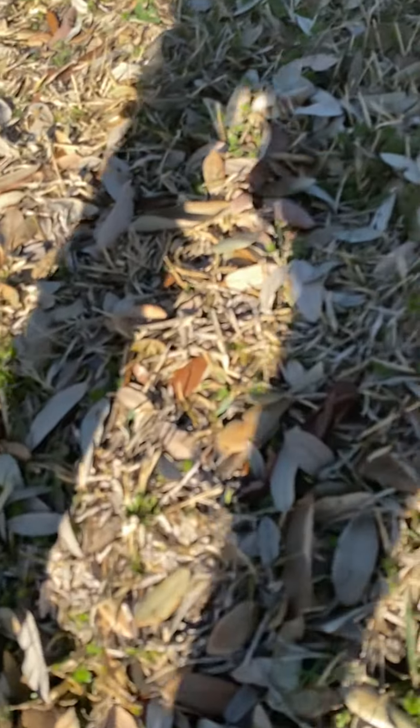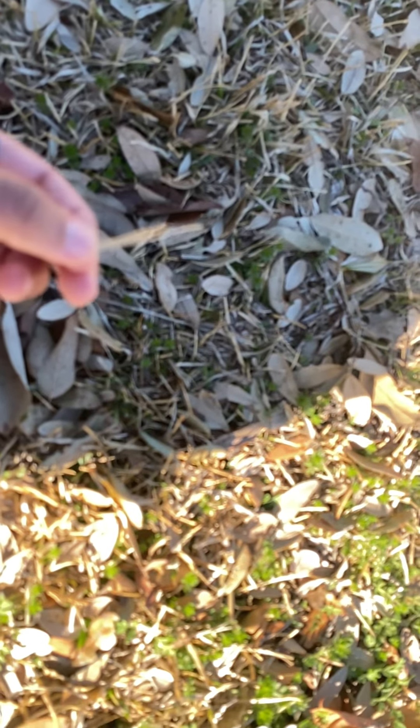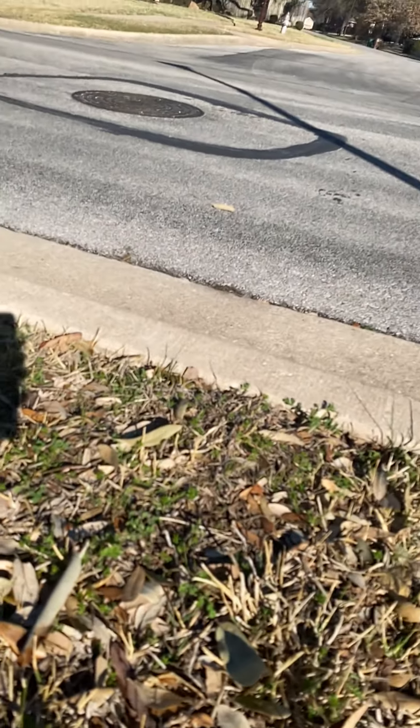This grass looks different from the dying grass. The dying grass is much thicker than the living ones.